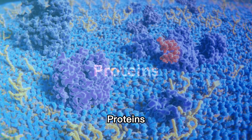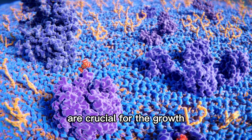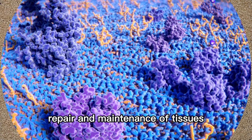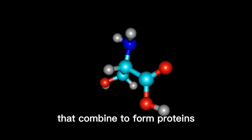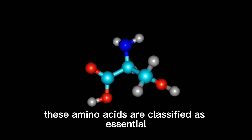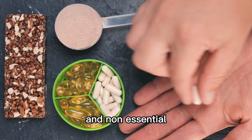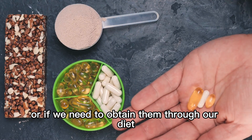Proteins, often referred to as the building blocks of life, are crucial for the growth, repair, and maintenance of tissues. They are made up of amino acids, which are like Lego pieces that combine to form proteins. These amino acids are classified as essential and non-essential, depending on whether our bodies can produce them or if we need to obtain them through our diet.